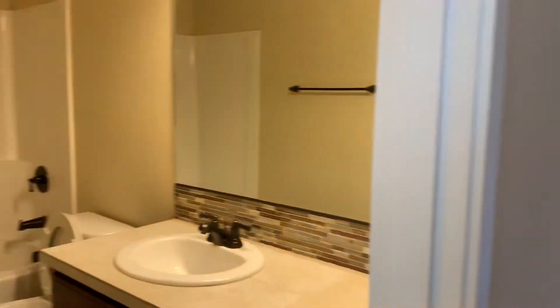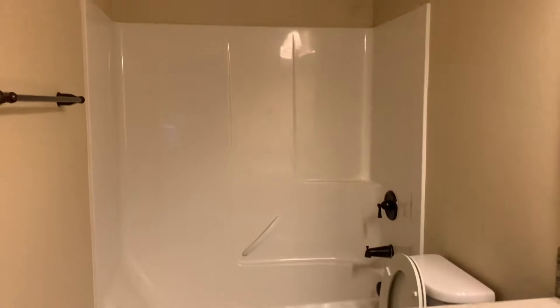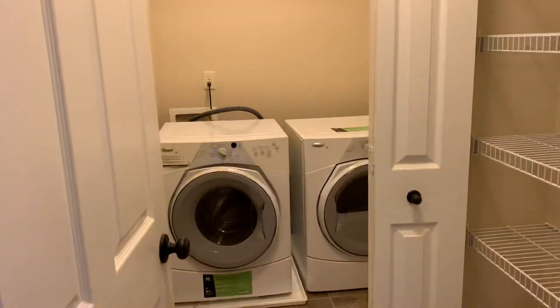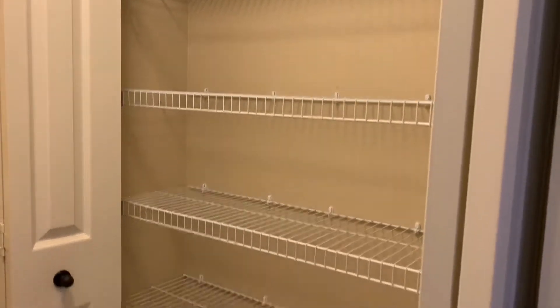You have your one restroom upstairs — good size. There's a storage closet, central air in there, and this is your washer and dryer room with the linen closet to the right.